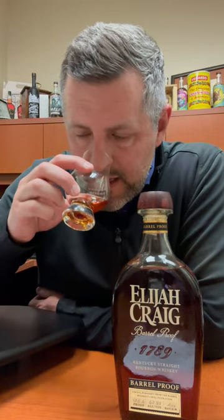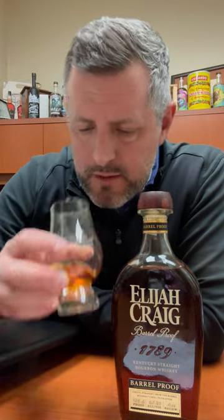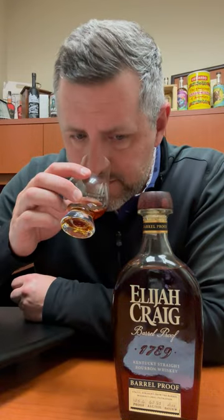On the nose, I'm getting saddle leather. I think there's a sweeter cotton candy note in here, and a really nice balance of sweet floral notes. So between sort of a leathery spice and a sweet floral note, let's take a sip.